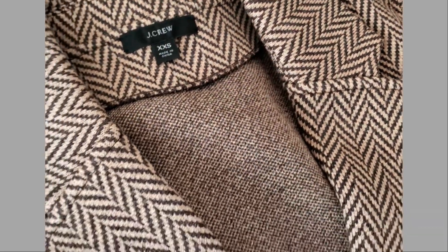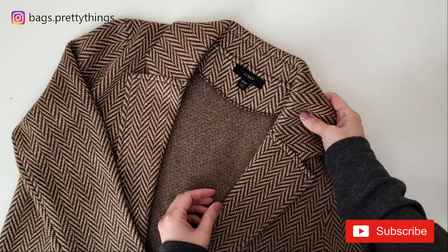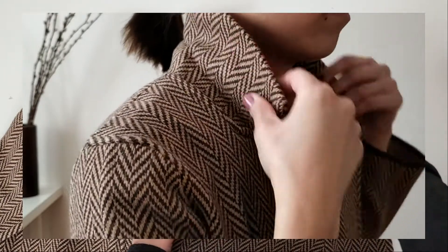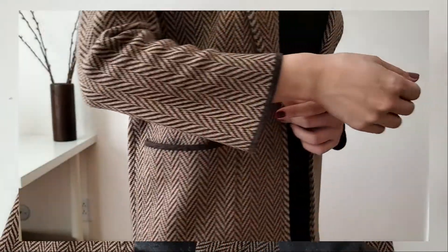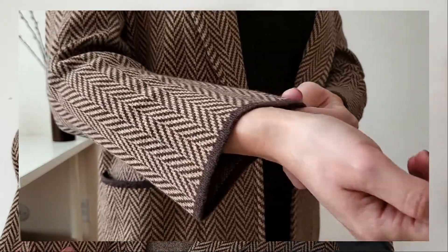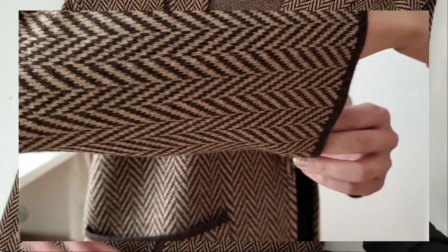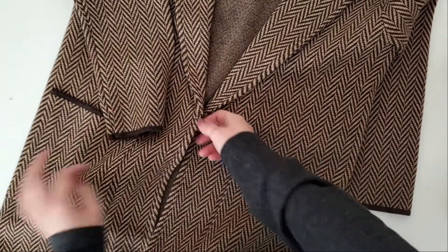The first item I got is this open front sweater blazer from J.Crew. It has a beautiful chevron pattern with dark edge trim at the end and a perfect nude color. It's made with 30% wool mixed with cotton and polyester, and it's got a big pocket in the front.